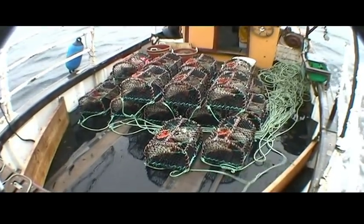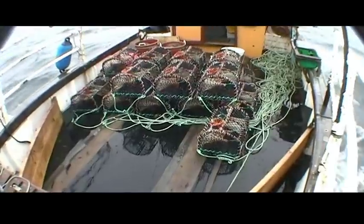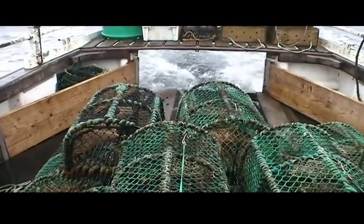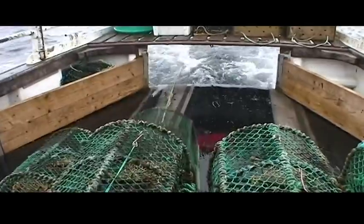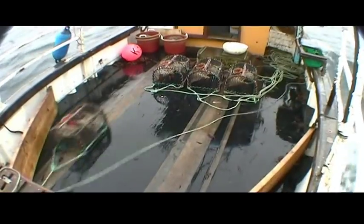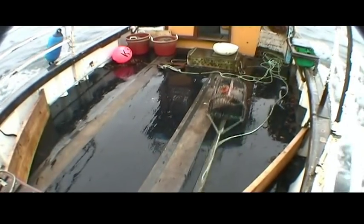Obviously the weather can be a huge problem, as the sea can be very unpredictable and conditions can change rapidly. Although we don't take quotas for shellfish landings at the minute, it's only a matter of time before we do. The cost of fuel is constantly rising — in the last 10 years it has gone from 14 to 32 pence a litre, yet the price of shellfish has remained the same.